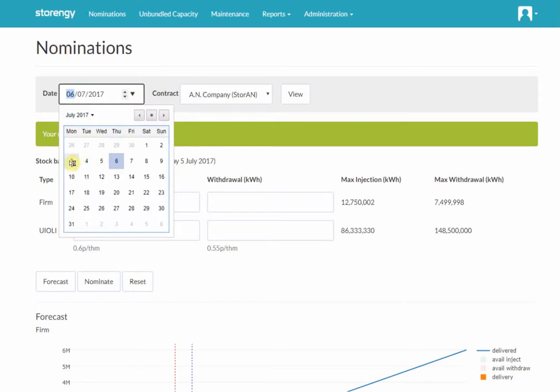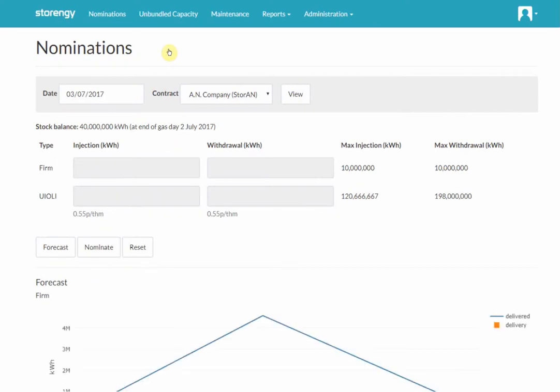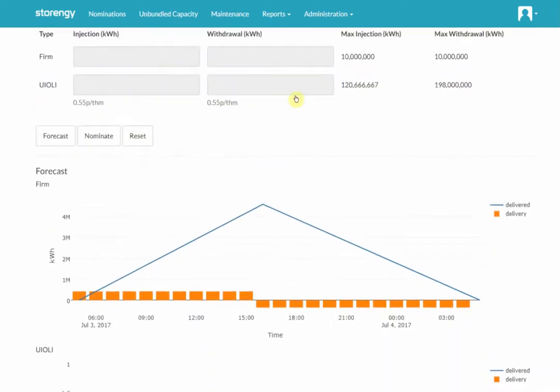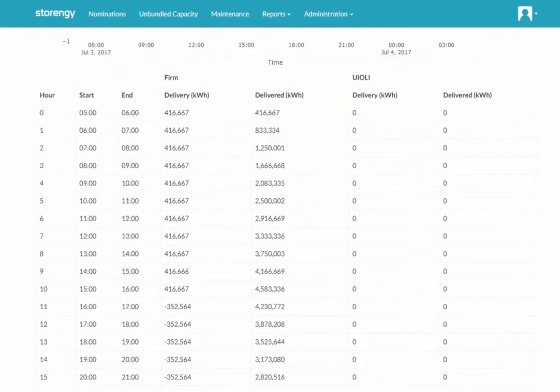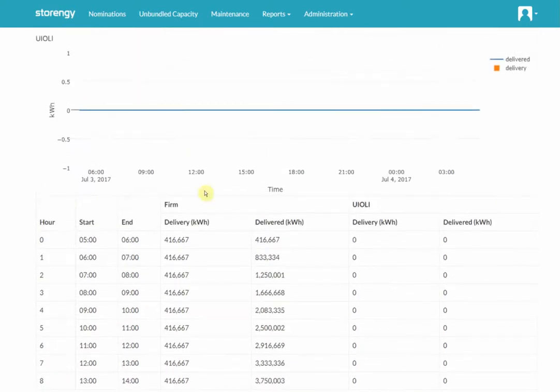We think the graphs are a fair bit more useful when we look at them within day. So if I go back to a day where we made a change — this is the third of July — what we have here is a display showing an injection and then a reversal of that injection. This shows you quite clearly the quantities injected per hour for injection, and then the quantities for withdrawal later in the day. And again, if you need the information numerically, it's visible down here. This table shows both the firm capacity and the Yuli capacity separately.